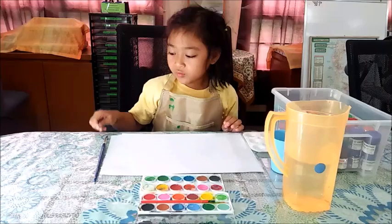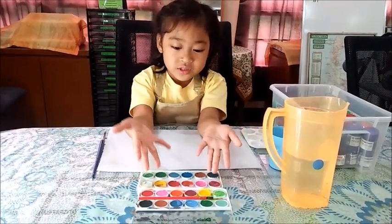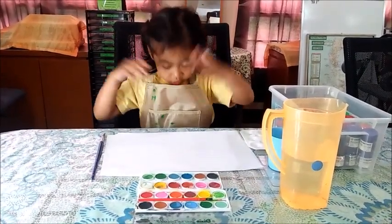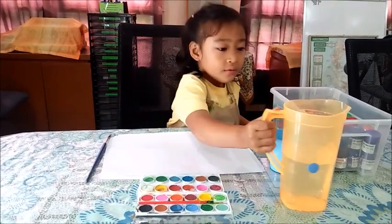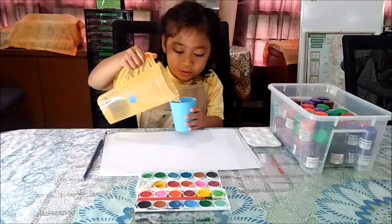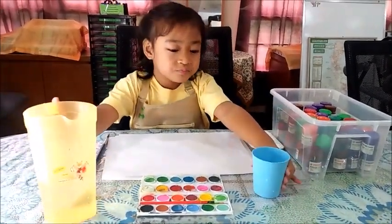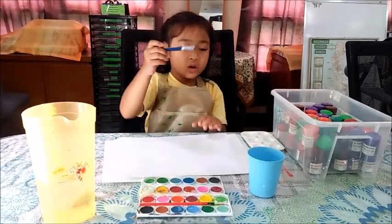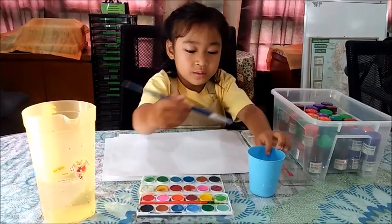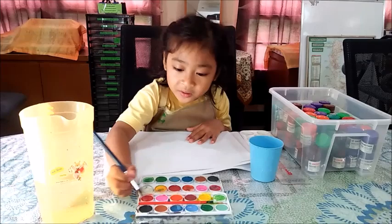Now I'm gonna show you what I'm using for my arts. This is the paint that I want to use. So let's begin — first, you need to pour water in the cup, and then put the paintbrush in the water and put it into the colors.